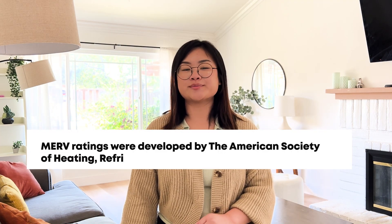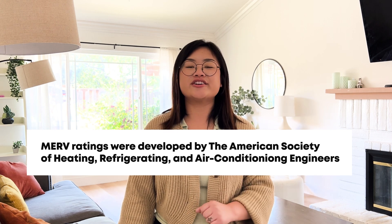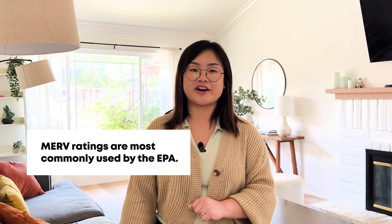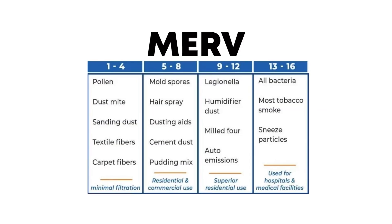MIRV ratings were developed by the smart people over at the American Society of Heating, Refrigeration, and Air Conditioning Engineers. The MIRV rating system is the system most commonly used by the U.S. Environmental Protection Agency. MIRV ratings go from 1 to 16 — the higher the number, the smaller the particles it can catch.